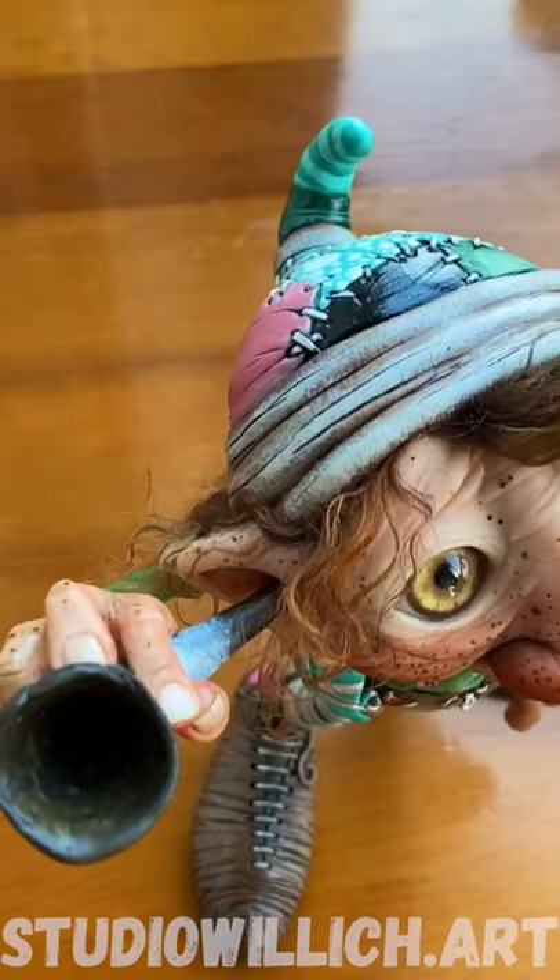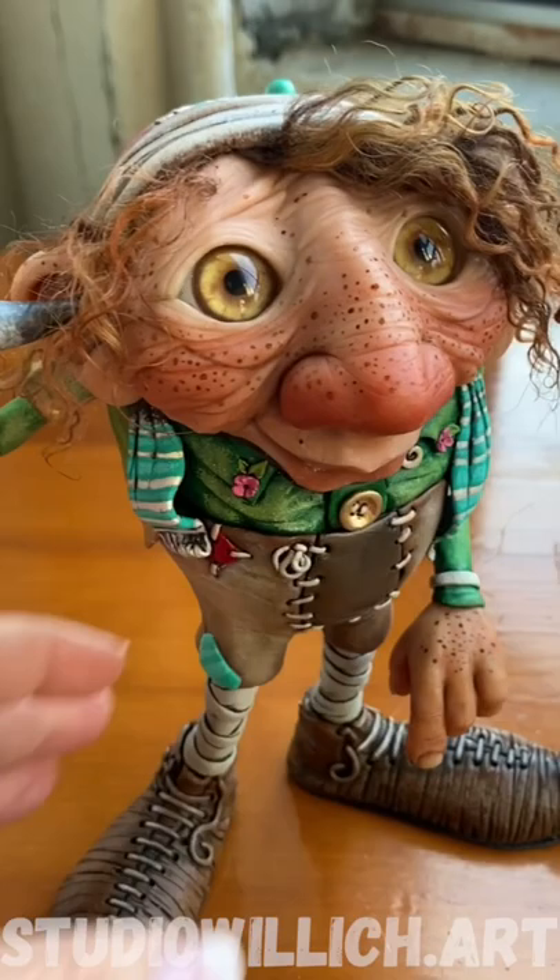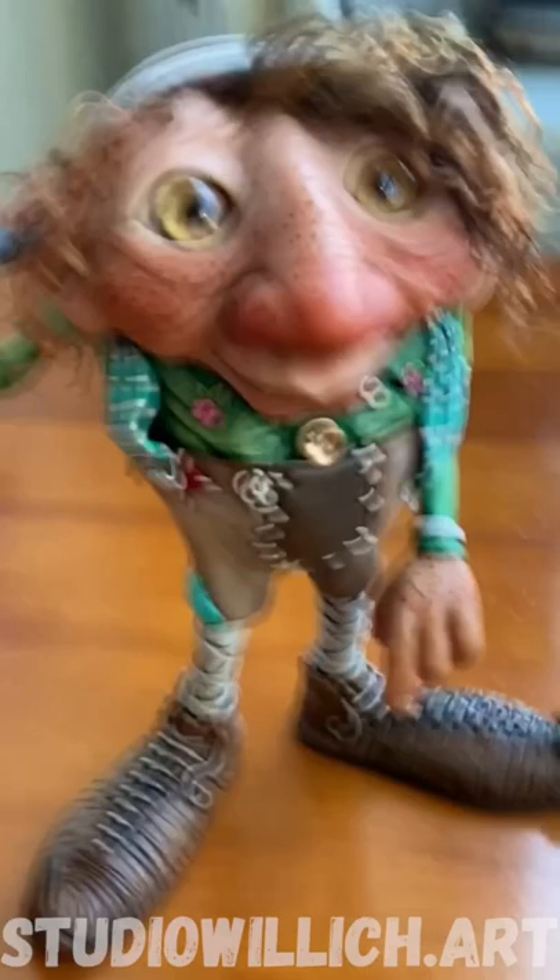He is pretty heavy — at least a pound and a half — and he's been hand-painted with fade-resistant colors.